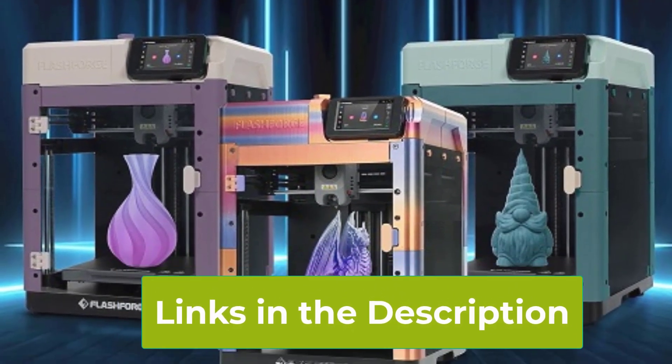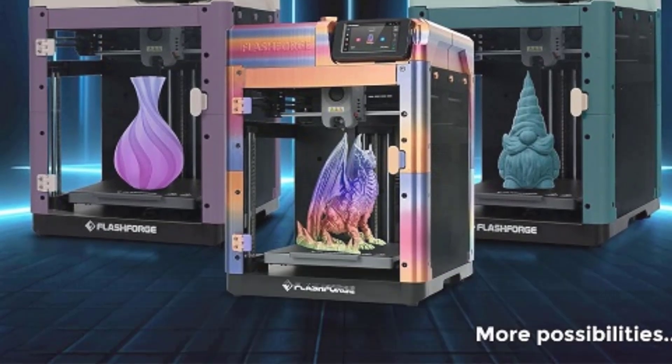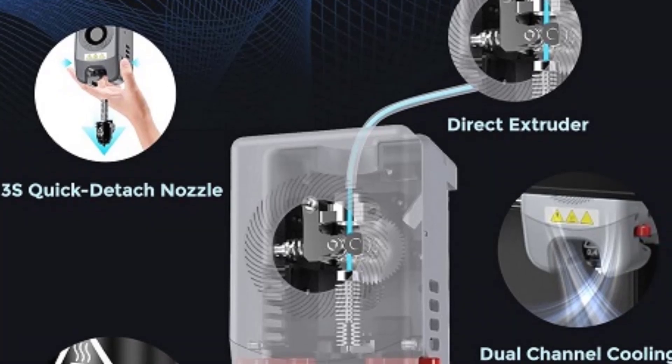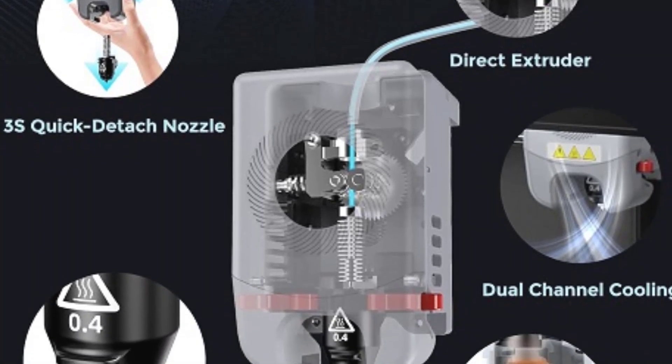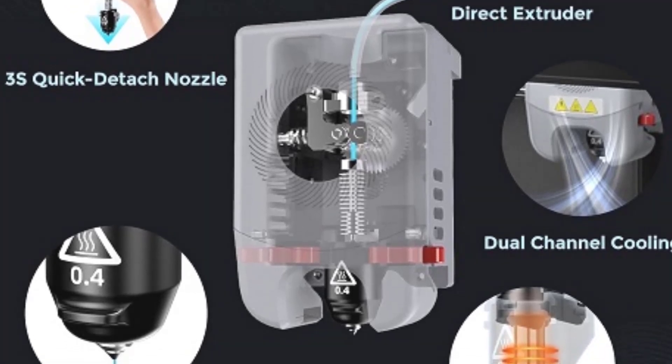This 3D printer is perfect for hobbyists, educators, and professionals alike, offering a blend of speed, reliability, and versatility. The Flashforge Adventurer 5M is a powerhouse in the world of 3D printing, making it an excellent choice for anyone looking to elevate their creative endeavors.